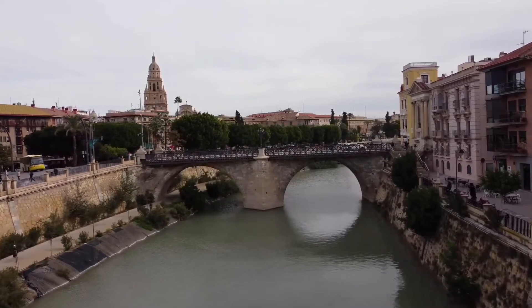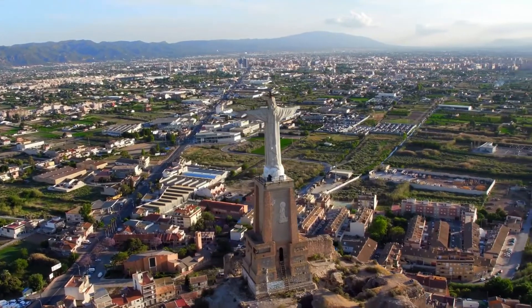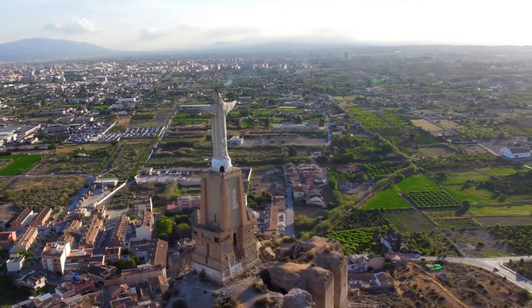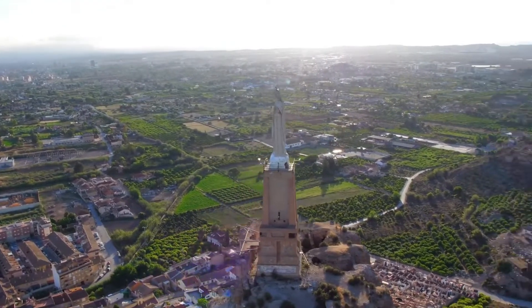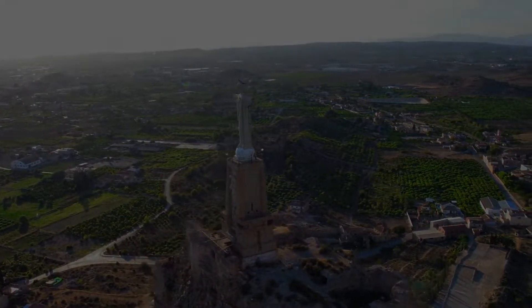Although it passes somewhat unnoticed among tourist destinations, this beautiful city well deserves an opportunity. Murcia offers a welcoming capital atmosphere, interesting museums, a beautiful cathedral, bridges over the river, several churches of interest, a wide range of services and leisure, and an excellent gastronomy with orchards envied throughout much of Europe. Don't know Murcia? Then join me in this guide to discover the Murcian capital.